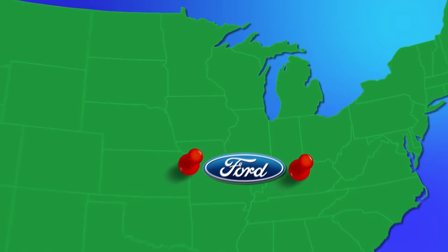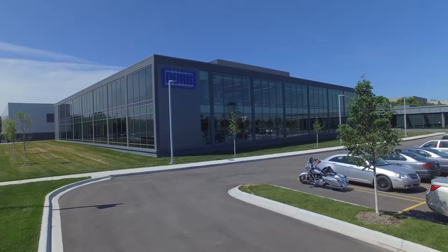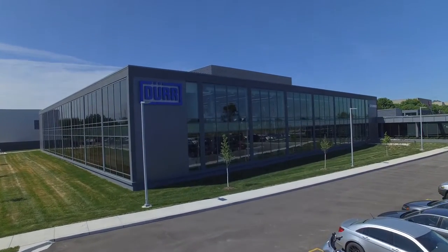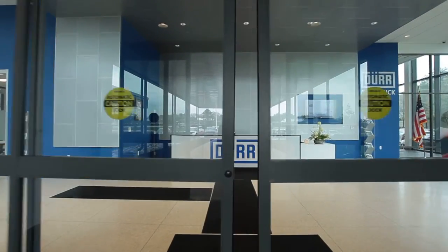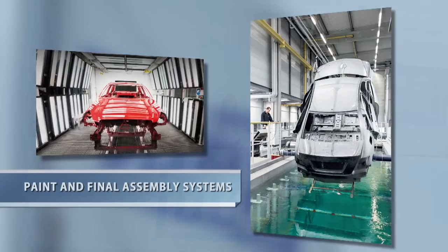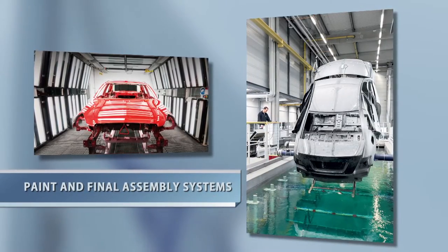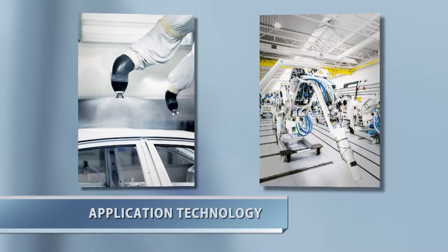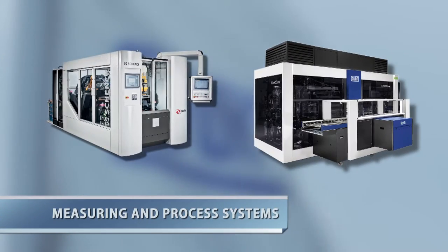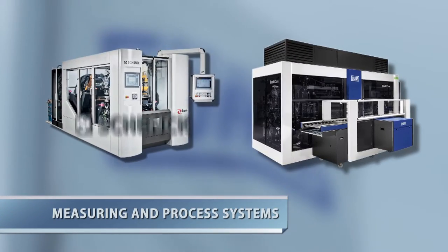The rapid expansion of the Durer organization continued throughout southeast Michigan, and the need to consolidate all activities into one center of excellence was essential to its operation and customer relations in the North American market. Four of the five Durer group divisions are now located in this new, modern campus: Paint and Final Assembly Systems, Application Technology, Clean Technology Systems, and Measuring and Process Systems, including Schenk Rotec and EcoClean.